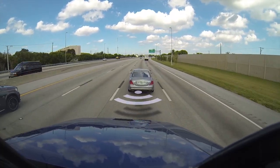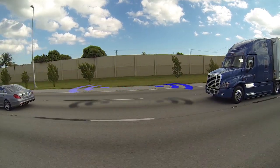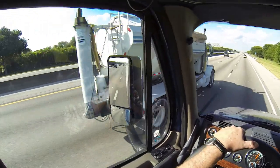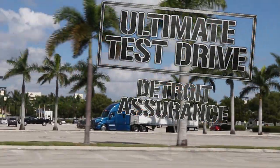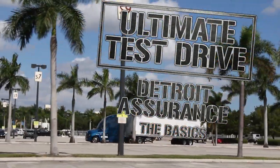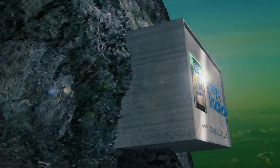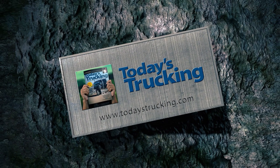But that's not all the system can do for you. Check out Part 2 of our Detroit Assurance series — it's called 'All That and Fuel Economy 2' and will demonstrate how the system can help reduce fuel consumption and make driving in heavy traffic a whole lot easier on the nerves. From Miami, Florida, I'm Jim Park for Today's Trucking's Ultimate Test Drive. Drive safe and keep your revs down. We'll see you next time.